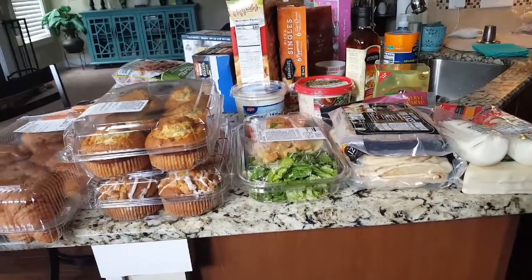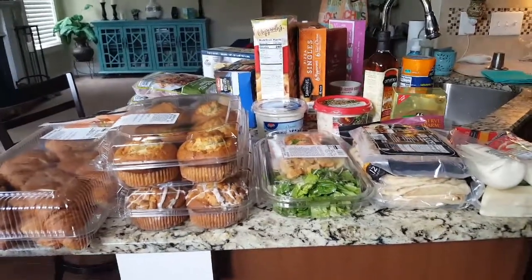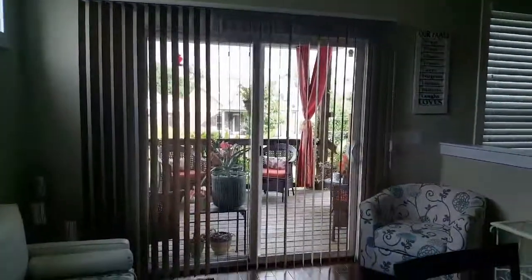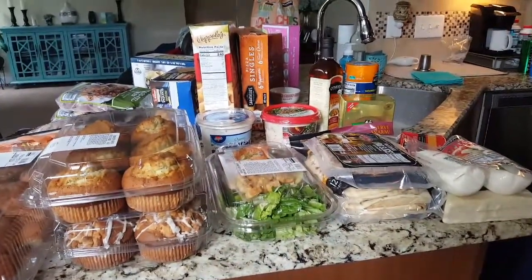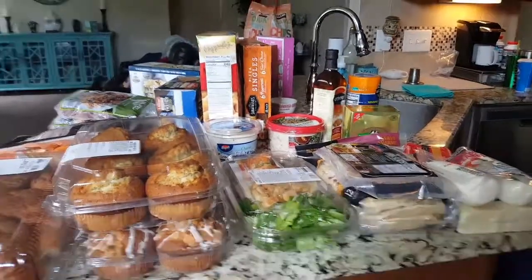So that was my July, beginning-of-July Costco haul. Fourth of July weekend is coming — I hope you guys have a safe but fun Fourth. Hopefully it's not a rain out. I got stuck in over an hour of traffic getting back home from Costco because it just poured. I'll see you in the next video, bye!